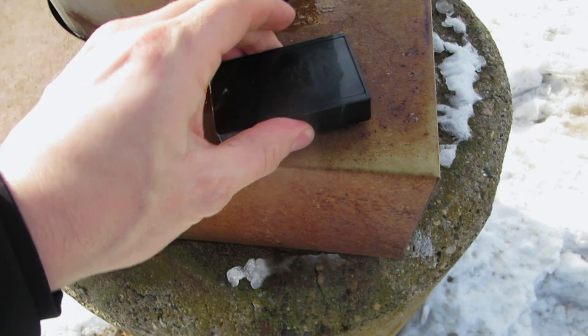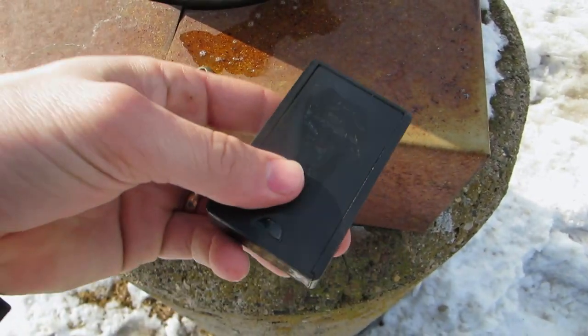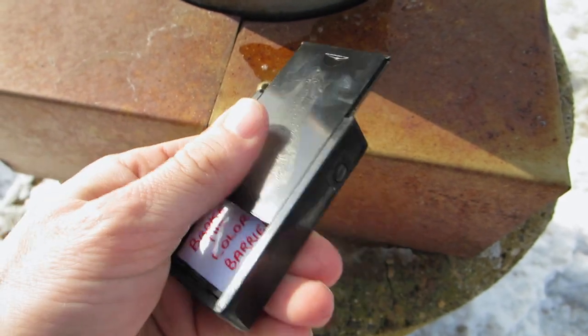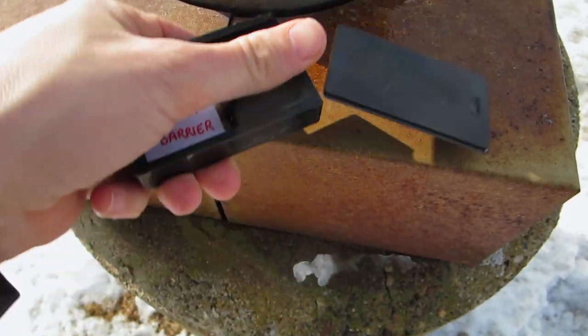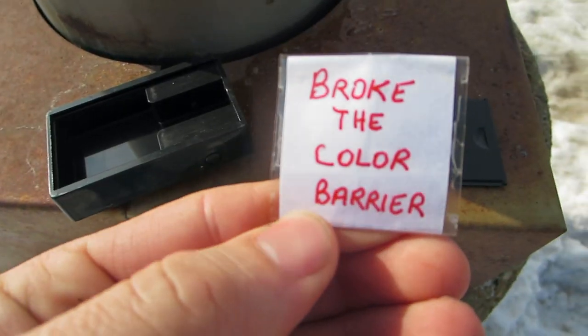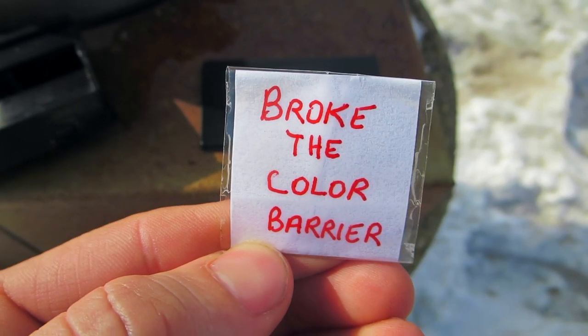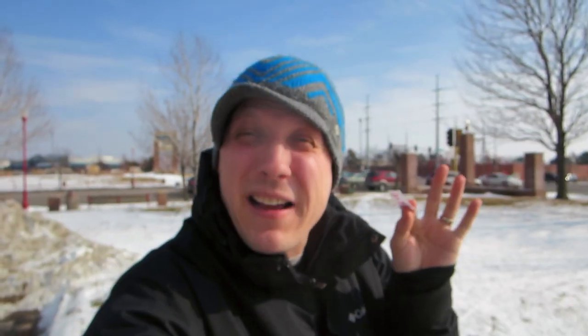All right, guys, here we are at the first stage, and yes, I did find a little key holder right here. Let's open it up and see what the clue is for the next stage. The clue is 'broke the color barrier.' All right, so I have my clue — 'broke the color barrier.' Now let's go inside this beautiful library and see if we can find the cache with just this simple clue.